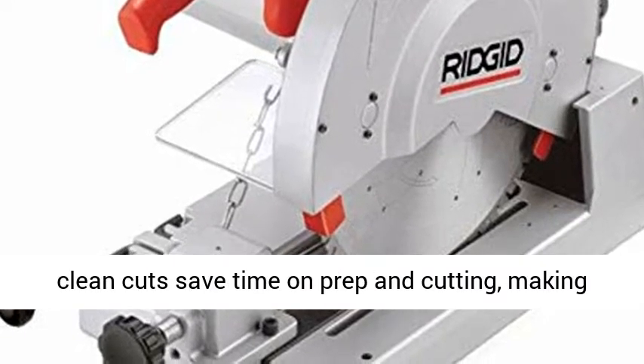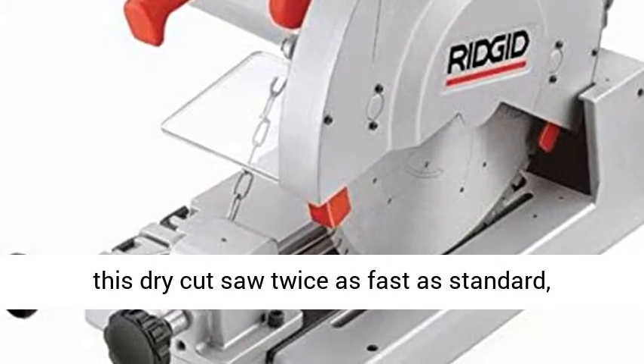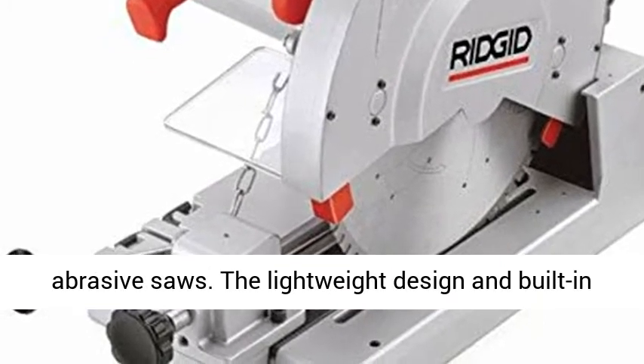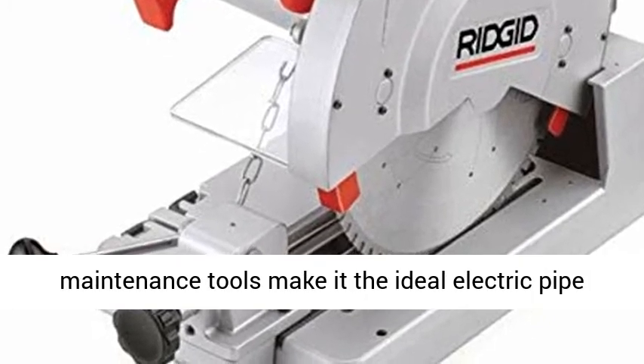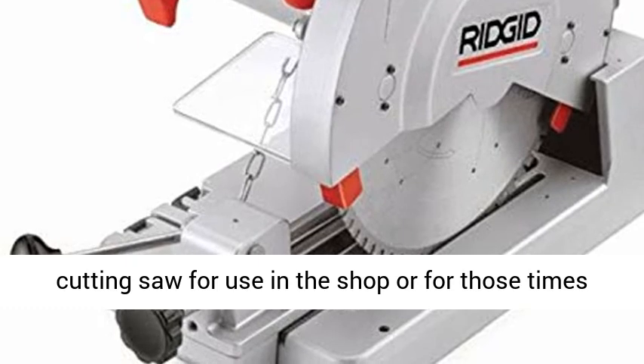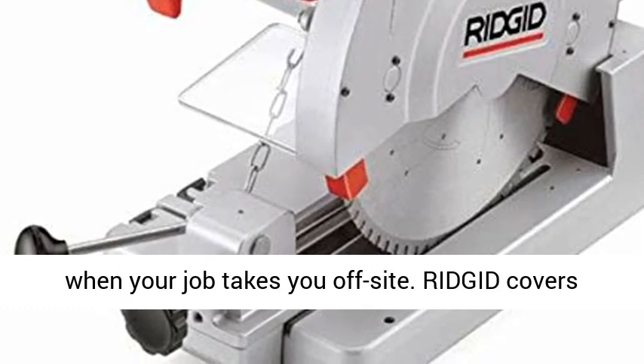The 614 model's speed of operation and consistently clean cuts save time on prep and cutting, making this dry cut saw twice as fast as standard abrasive saws. The lightweight design and built-in maintenance tools make it the ideal electric pipe cutting saw for use in the shop or for those times when your job takes you off-site.